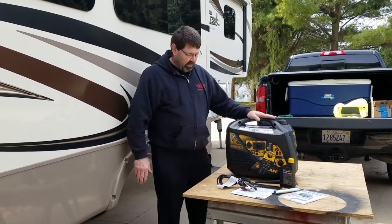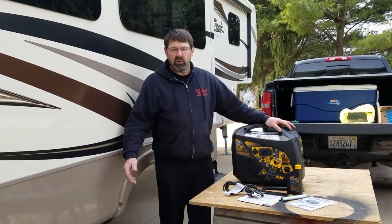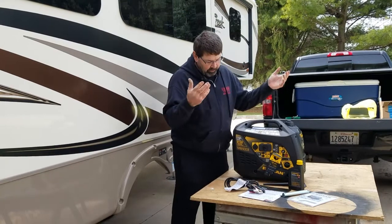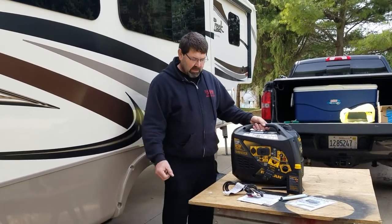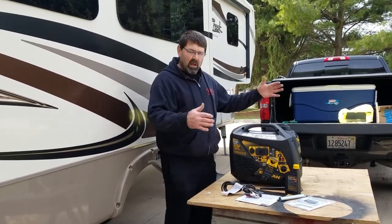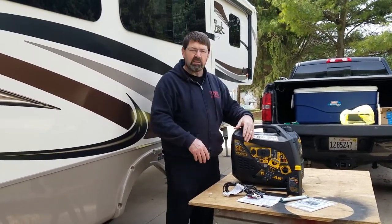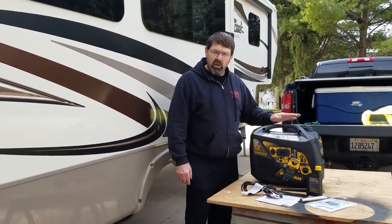Basically, all we're going to use this generator for is to charge the batteries, run a few accessories, and perhaps turn the microwave on occasionally. It's not going to be intended to run the AC. It is pretty lightweight, and that's why I like going with this and possibly going with two running in parallel. It's much easier to carry two light generators than one big heavy one, and I can store them in easier places. We talked about putting a box in the front of the truck, in front of the fifth-wheel hitch, and placing them down in there.